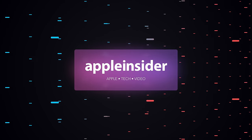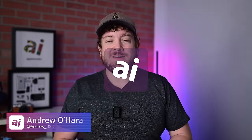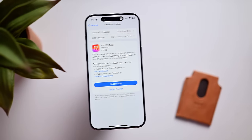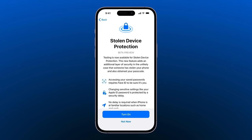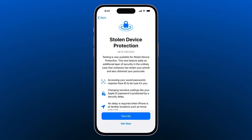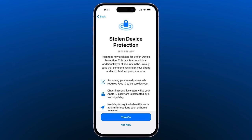Apple just put iPhone thieves on notice. Welcome everybody, welcome to Apple Insider. It is Andrew here, and Apple is just releasing its first beta of iOS 17.3, that is expected to be released in early 2024. With it comes a game-changing new feature that's going to help protect your iPhone in the most dire of circumstances. The new program is called Stolen Device Protection, and it does what the name is implying — it helps protect your iPhone and your data in the event that your iPhone is stolen.